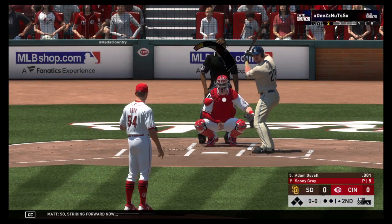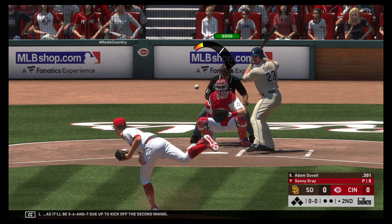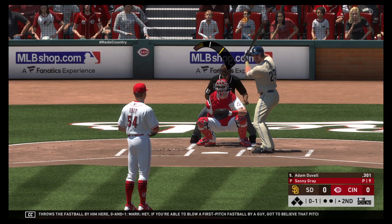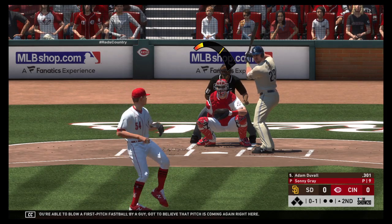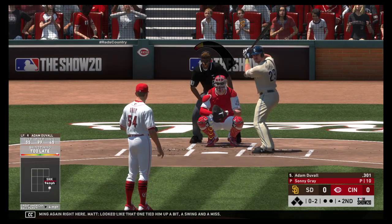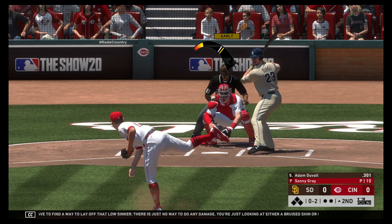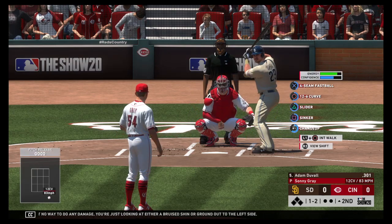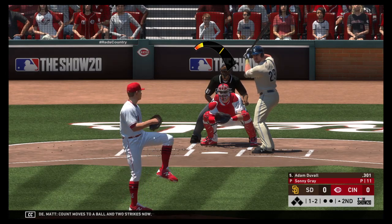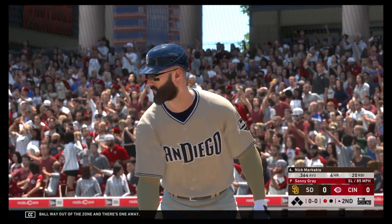Striding forward now, Adam Duvall, as it'll be 5, 6, and 7 due up to kick off the second inning. He throws the fastball by him, 0 and 1. If you're able to blow a first-pitch fastball by a guy, got to believe that pitch is coming again right here. Looked like that one tied him up a bit — a swing and a miss. You have to find a way to lay off that low sinker; there's just no way to do any damage. Count moves to a ball and two strikes. A swing and a miss on a ball way out of the zone, and there's one away.